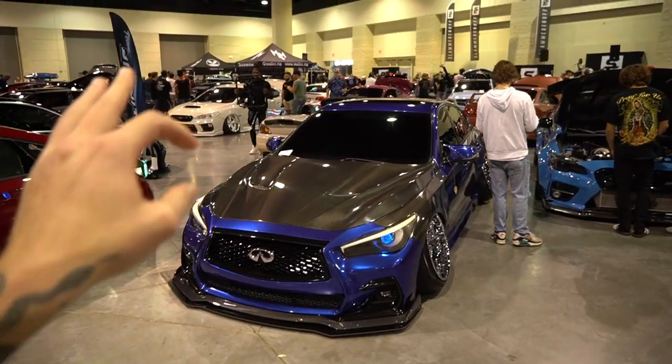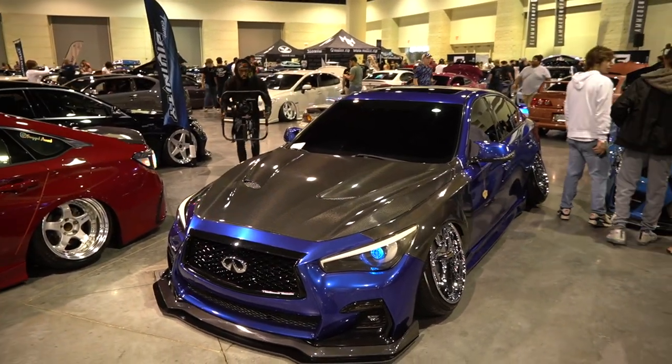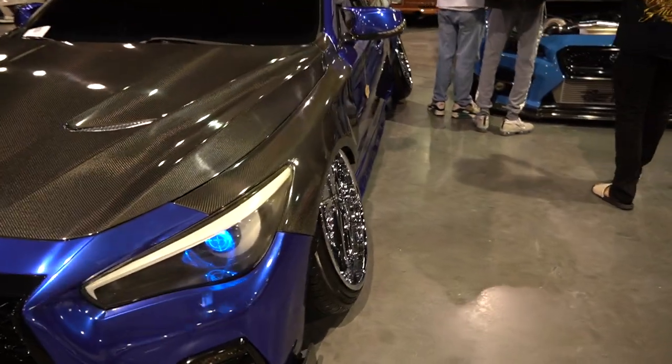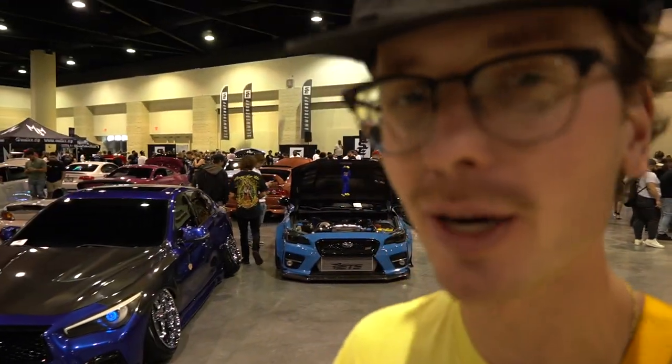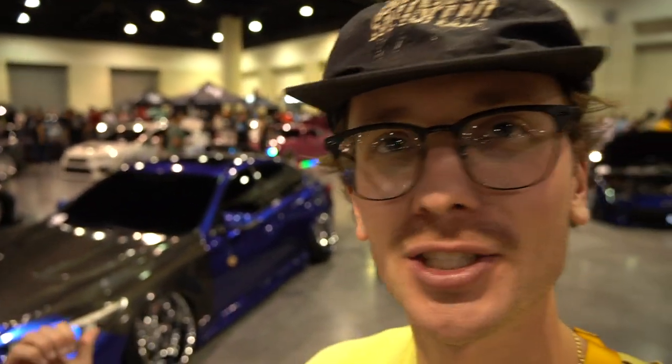Scrooge — step your shit up man. Marcus — step your shit up. We got a Q50, I don't know if it's a Red Sport or not, bent out the ass. He's got double-digit camber on the front and possibly negative 15 to negative 20 in the rear. Full carbon front end, fenders, hood, beautifully wrapped. Such a crazy show car — I love this. Marcus, step your shit up man, this is all you.